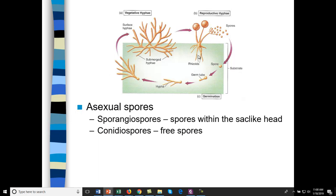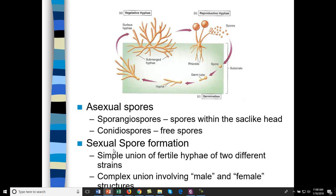Fungi are primarily asexual. Asexual spores called sporangiospores have a sac-like head and are found in Rhizopus. Conidia spores, like those in Aspergillus, are released directly from the mycelium. Sexual spore formation can be produced from two different strains — a simple union or a complex union involving male or female structures.